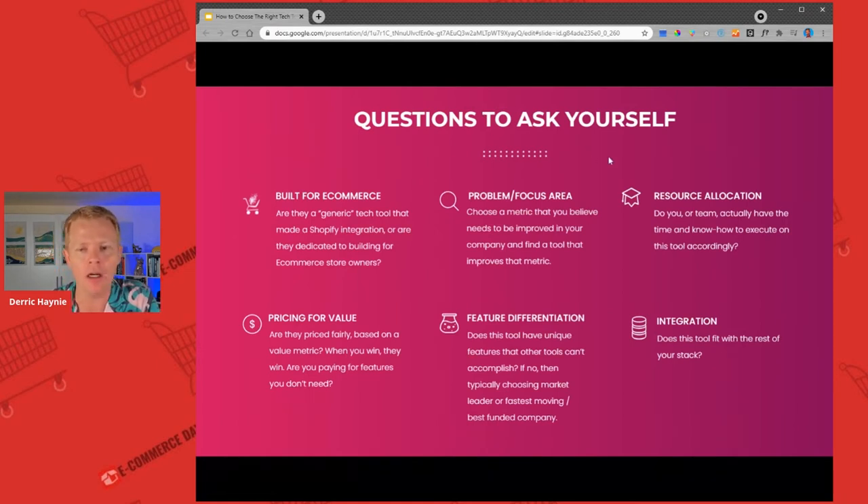Some questions to ask yourself as you're going through this vetting process: Is the tool built for e-commerce? Is it solving the core metric, and what metric is this tool looking to improve for my store? Be very specific about that and then measure the difference. Who on my team is actually going to manage this solution?